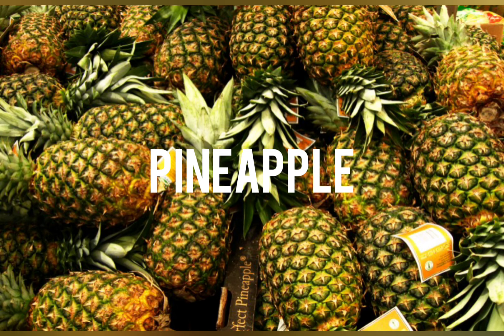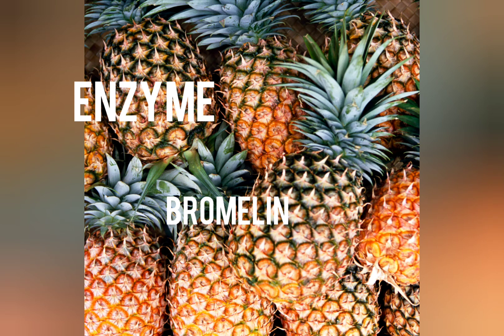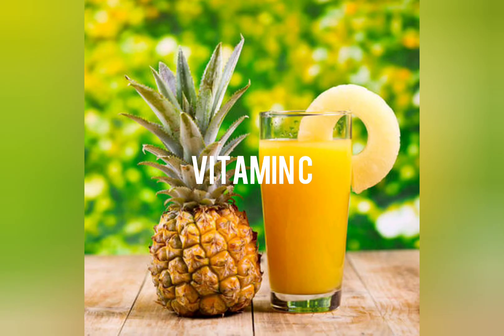Pineapple. Pineapple contains an enzyme called bromelain which has anti-inflammatory properties and acts as a mucolytic agent to break down mucus in the throat. It is also rich in vitamin C, helping in the building of the immune system.